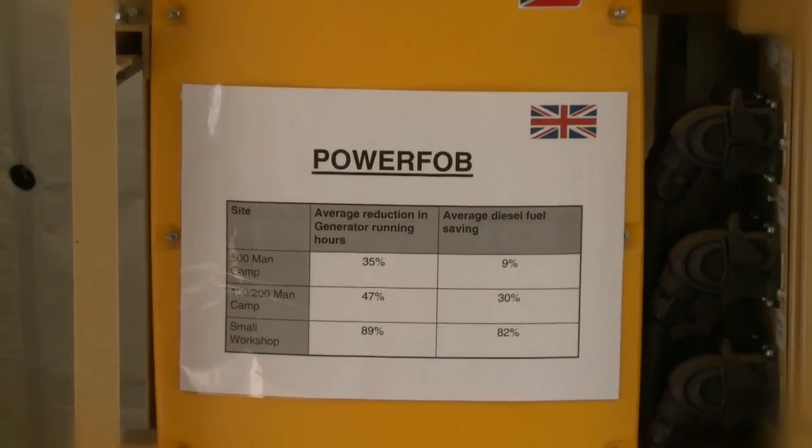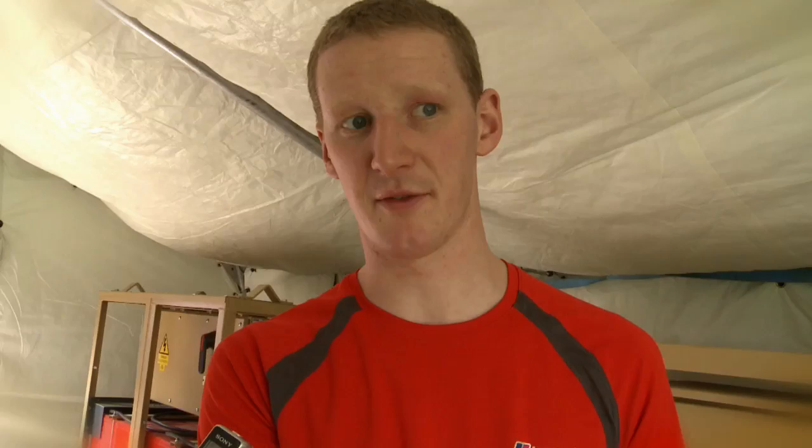So in a typical forward operating base — an army camp — this system should save around 30% of diesel.